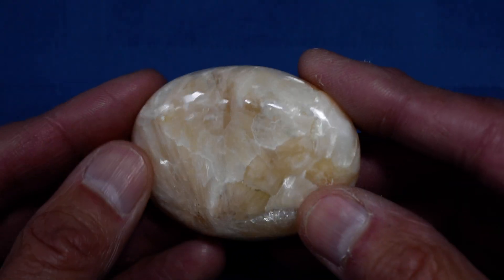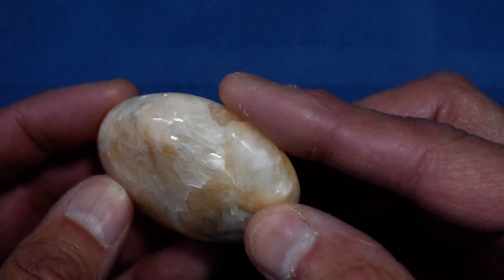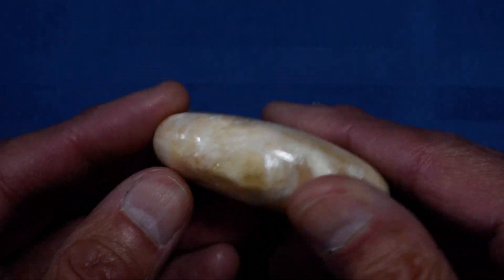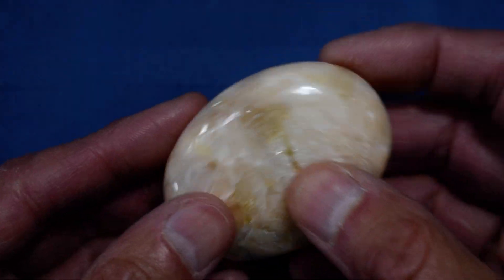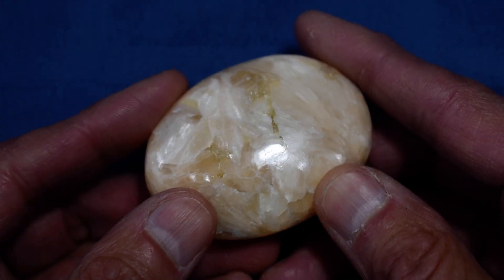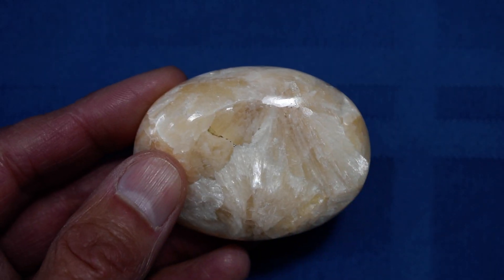So again, this is our Cathy's Crystals Stillbite Soap-Shaped Palm Stone No. 6. And again, it's very smooth, nicely polished. Just a real nice stone, real nice piece of stillbite. Thanks for taking a look.